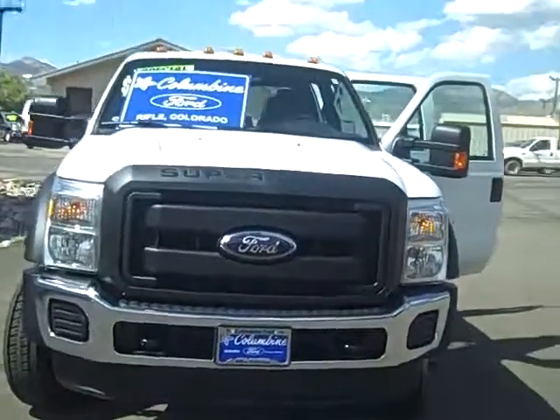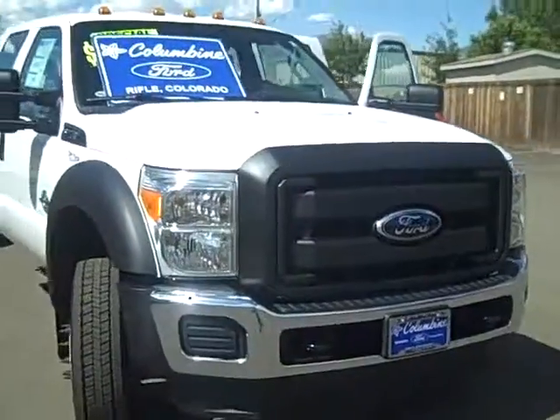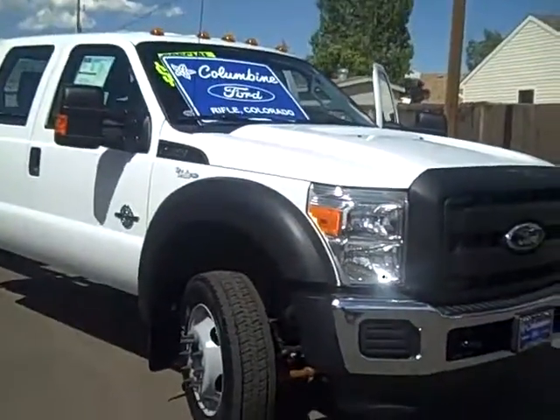Hi, thanks for coming into Columbine Ford in Rifle, Colorado today. I'm going to show you this beautiful new — it's a 2011 Ford F550.